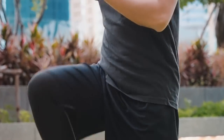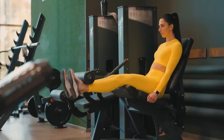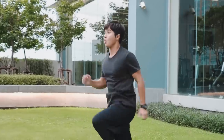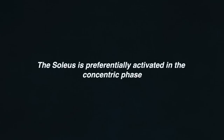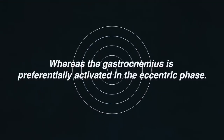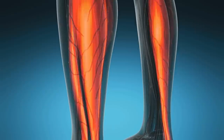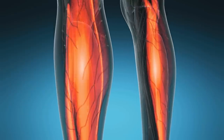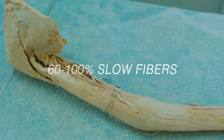In the seated calf raise, with knees flexed approximately 90 degrees, the gastrocnemius is virtually inactive, while the load is borne almost entirely by the soleus. According to Huberman, the soleus is preferentially activated in the concentric phase, whereas the gastrocnemius is preferentially activated in the eccentric phase. Human soleus muscle tissue consists predominantly of slow-twitch fibers, though the composition can range between 60 and 100 percent slow fibers.